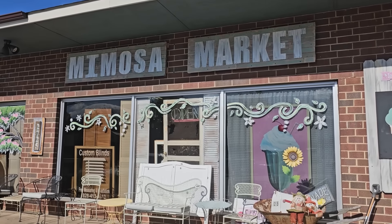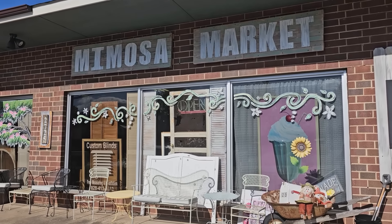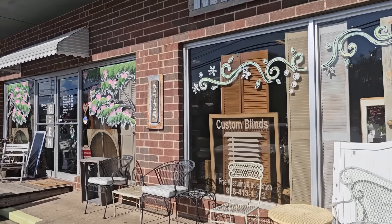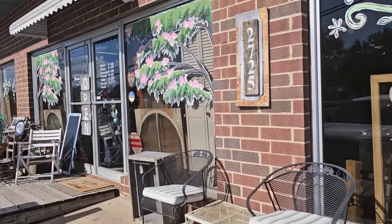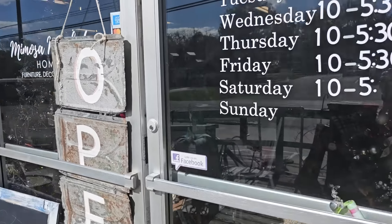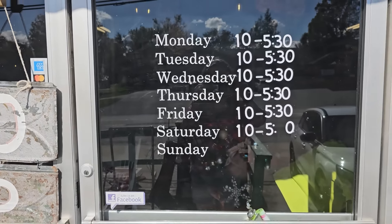Hey everybody, I've brought you with me to Mimosa Market. We've been here before and this is such a fun shop. They've got home decor, hand-painted furniture, vintage and antique items, and so much more. They've also got a coffee shop called Cool Beans — they carry ice creams and pastries — and they have a great boho selection of clothing. So I can't wait. Here we go.